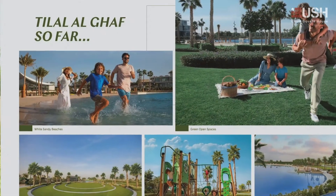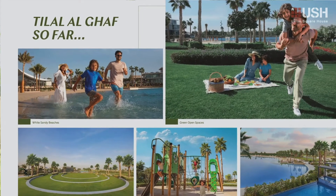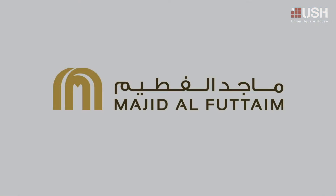Hi there, I'm Anuj. I'll be introducing you to a mega development, Tilal Al-Ghaaf. We are standing currently on this beautiful site. Tilal Al-Ghaaf is a mega development on the Hessa Street and it has been brought to you by Majed Al-Futem, the same people who brought you City Centers, Mall of Emirates and many other brands. I'll be taking you through this beautiful site today and explaining some good features about the project.